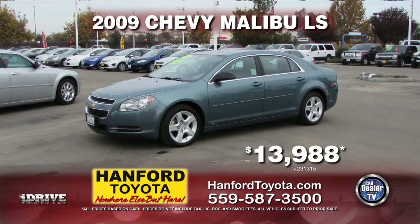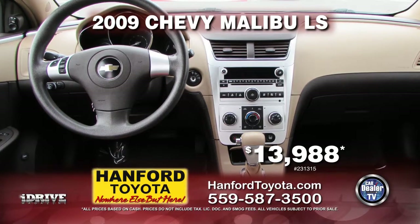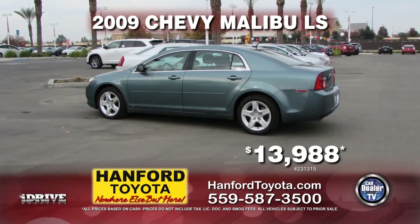Up next from Hanford Toyota, it's a 2009 Chevy Malibu LS with tinted windows, air conditioning, automatic transmission, power windows, and power door locks. Yours for only $13,888.